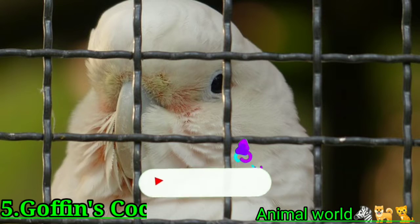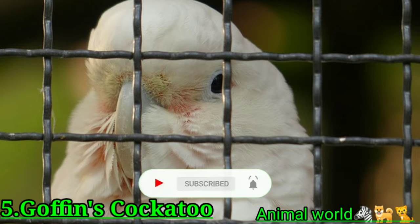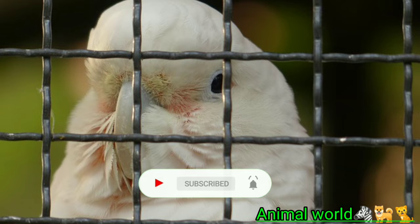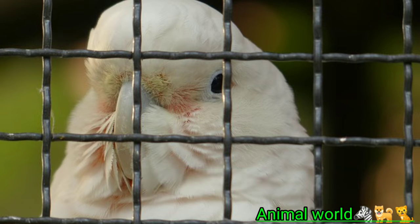Goffin's cockatoos require as much daily socialization as possible for their emotional health. These birds simply cannot thrive if they are neglected and will resort to destructive behaviors if their social needs aren't met, because they are intelligent and slightly mischievous. These birds are recommended for people who have experience with large parrots.